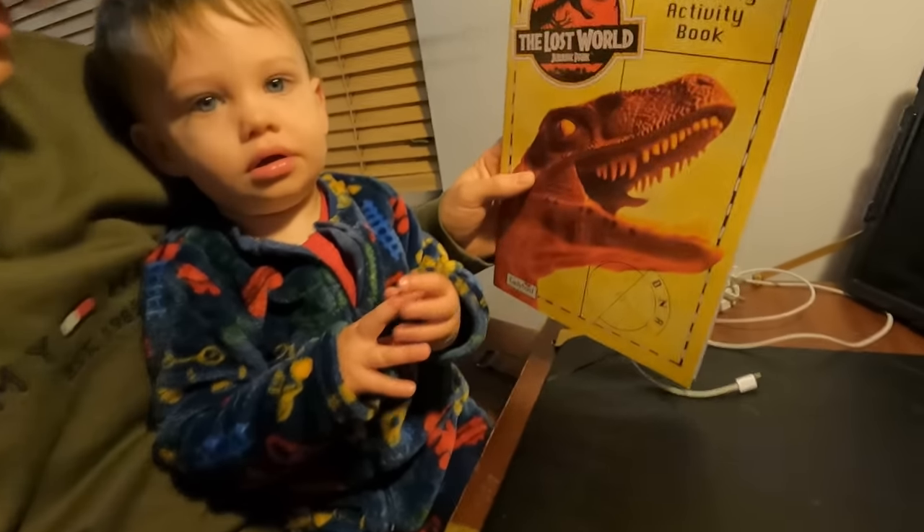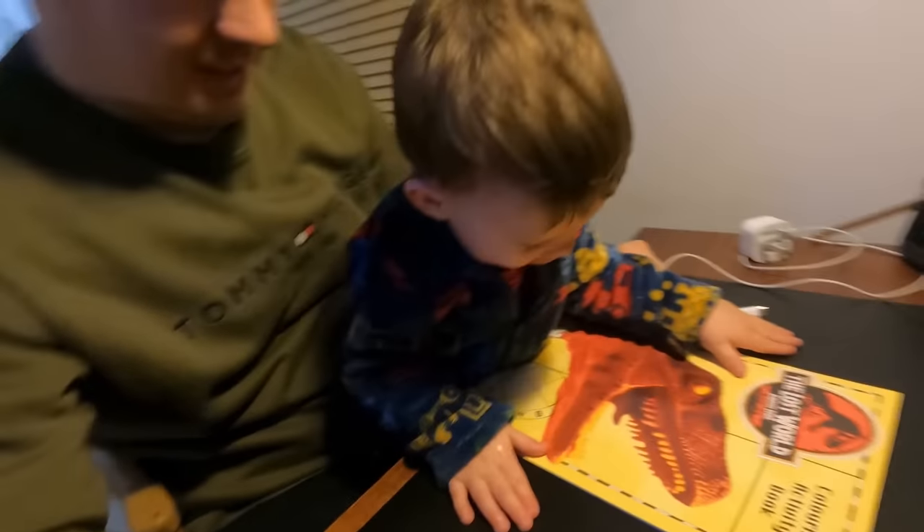Two hours later - hey Len, I got you a little treat! A dinosaur colouring book. Do you like the dinosaur?